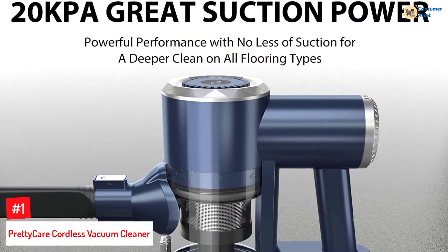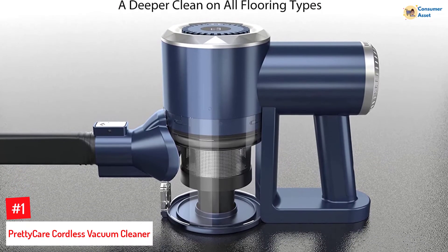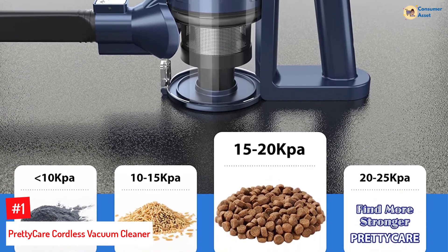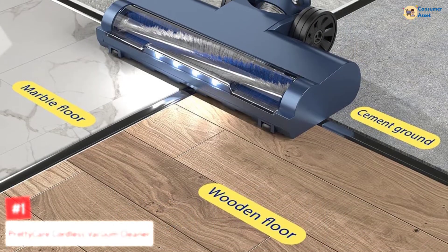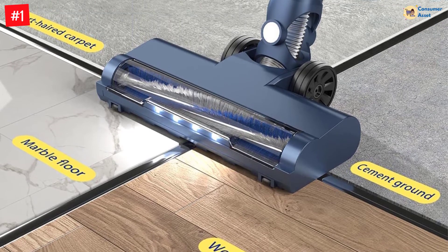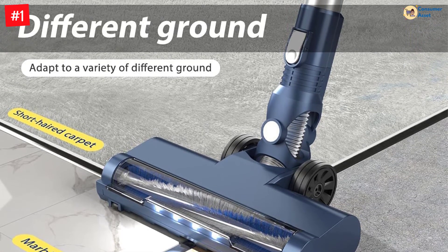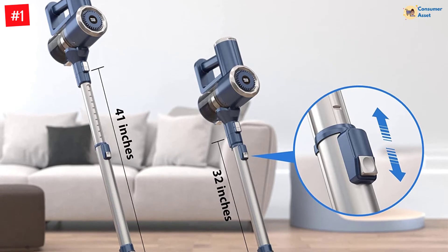Number 1: PrettyCare Cordless Vacuum Cleaner. The PrettyCare Cordless Stick Vacuum Cleaner with 20,000-pa hurricane suction comes close to a typical canister vacuum. It has a 30-minute runtime and ensures thorough one-time cleaning of a 1,900 square feet space. The electric broom also has two configurable modes that adapt to varied scenarios and allow the battery to be fully utilized. It employs a stainless steel HEPA filter with tiny pores, and the service life of this system is double that of a standard filtration system.